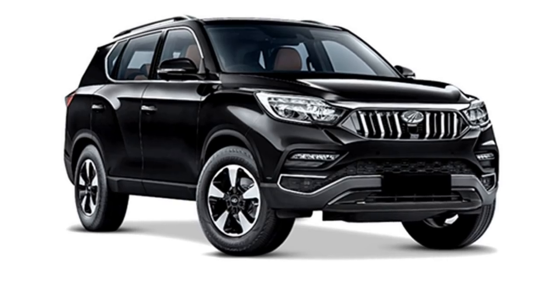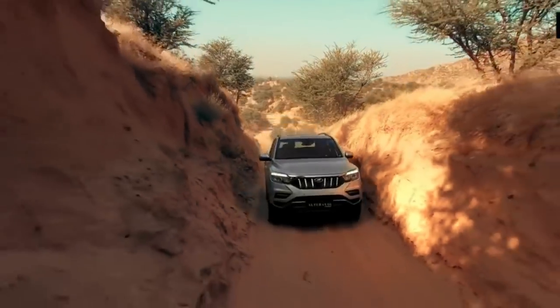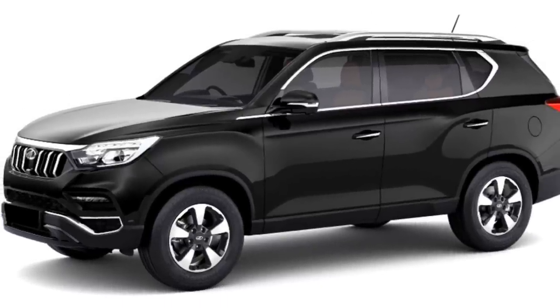The new Scorpio is expected to be updated with a number of standard safety features which include ABS with EBD, multiple airbags, ISOFIX child seat anchorage, lane keeping assist, hill assist, vehicle stability control and a rear parking camera with sensors.